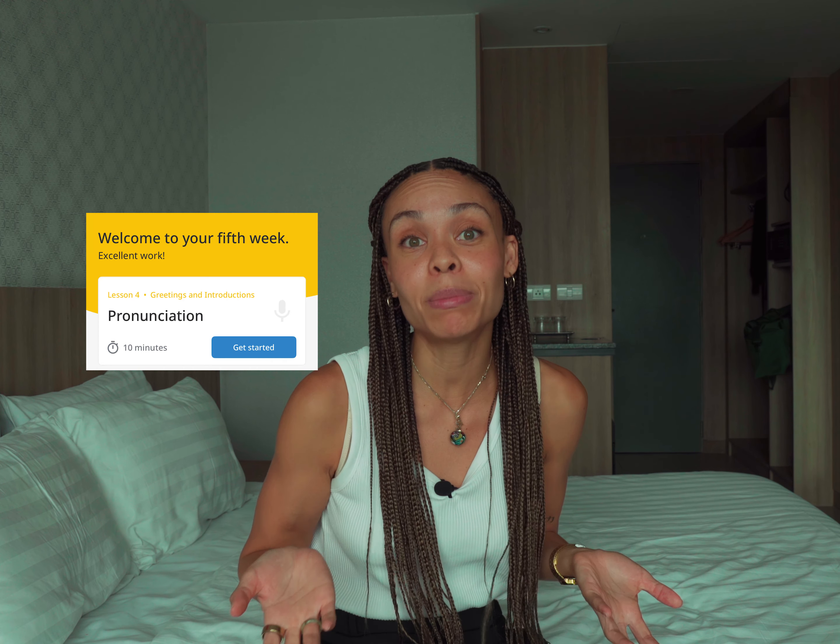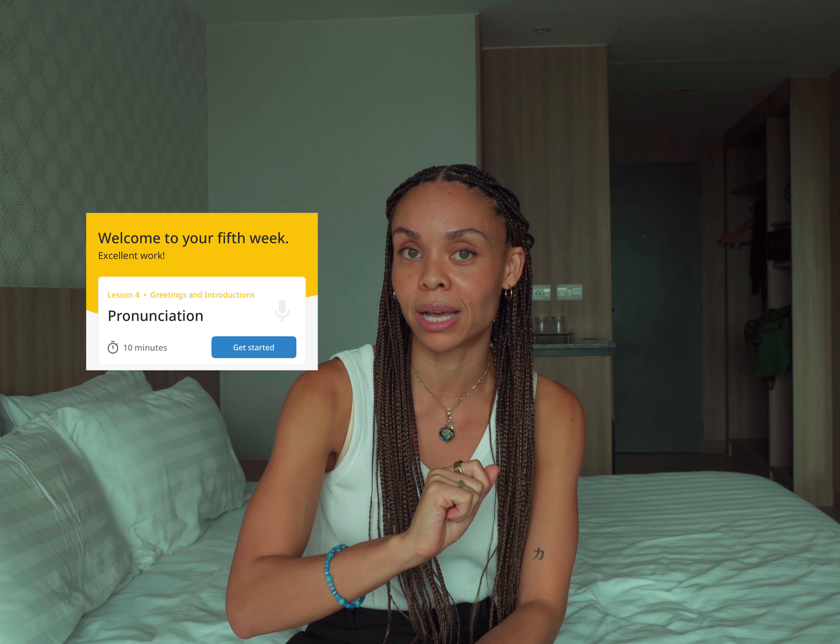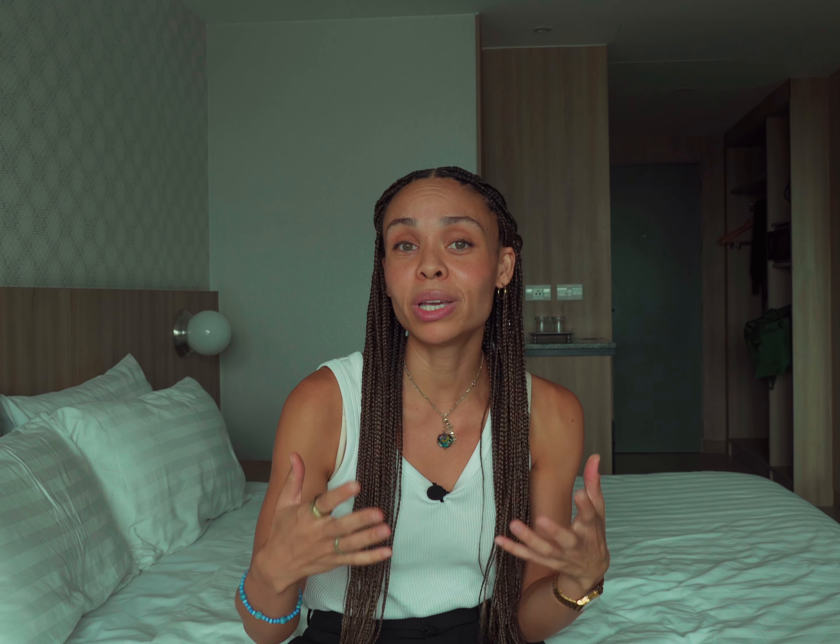Rosetta Stone's pronunciation tool works by comparing your pronunciation to that of real native speakers, and then they provide you with immediate feedback so that you can fine-tune your skills, so that learning Japanese feels natural even if you've struggled with learning languages in the past. I also love that lessons are only 10 minutes long. So on days when I don't have that much time, I can always squeeze in a lesson, and days when I have more time, I can stack my lessons. Really enjoying using this so far.